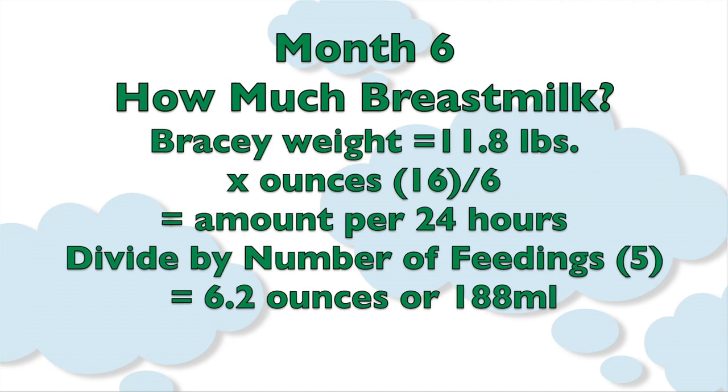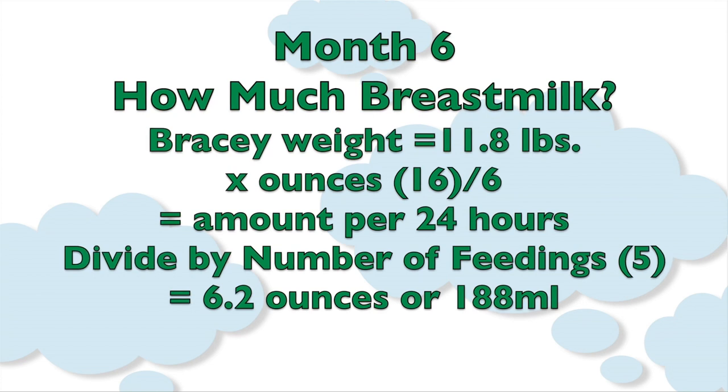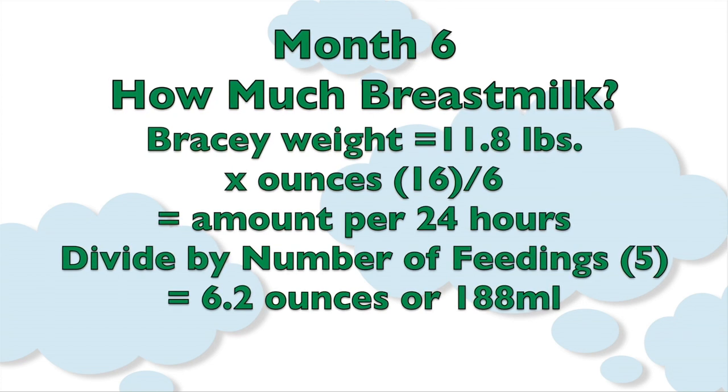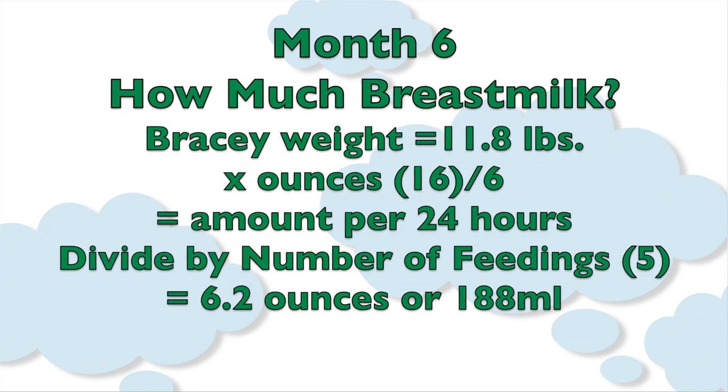When I divide that by 5, I see how much breast milk he gets per feeding at 6 months, because he's now doing 5 feedings. That number is 6.2 ounces, or 188 milliliters.